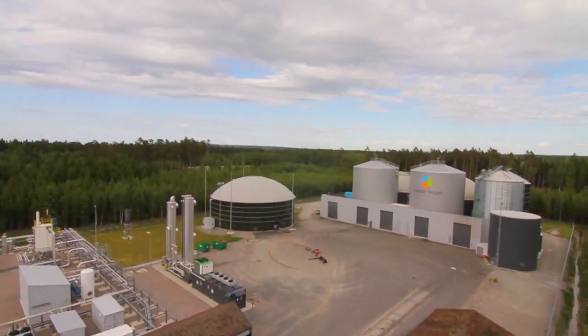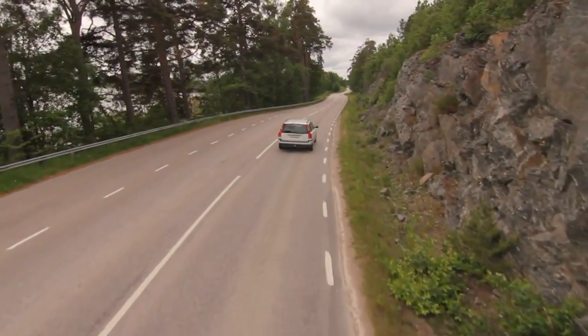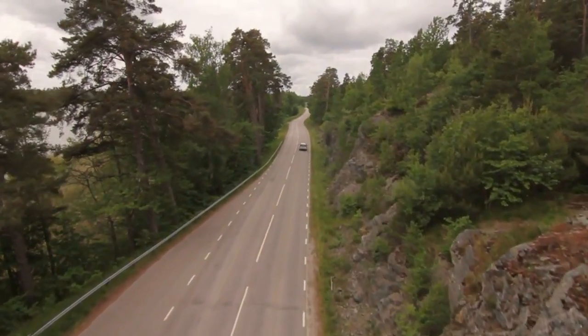Lidscherping Biogas aims at reducing the emissions of greenhouse gases from the transport sector and agriculture by over 18,000 tons of carbon dioxide per year. This equals the emissions of more than 6,000 cars.